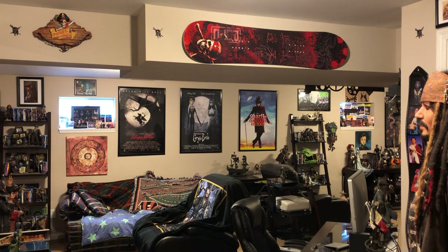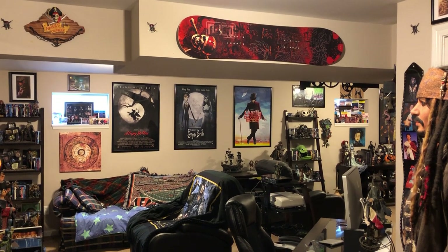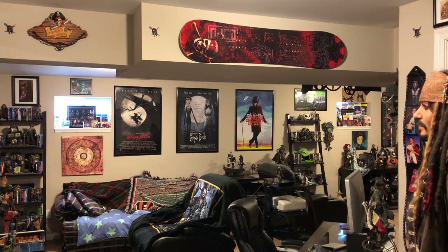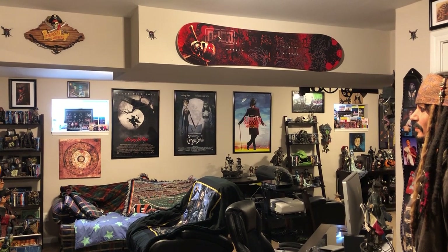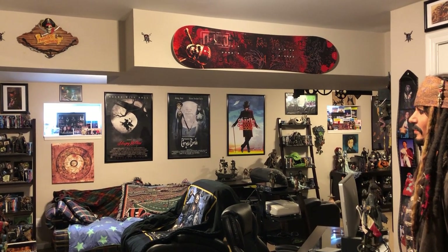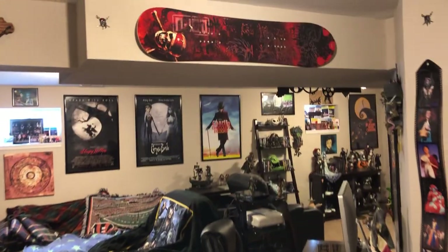I might make some mistakes. I'll show you my collection and tell you some tidbits, some information about my collection - prices or whatever. So I thought we'd start with my Pirates of the Caribbean collection. Let's start here.